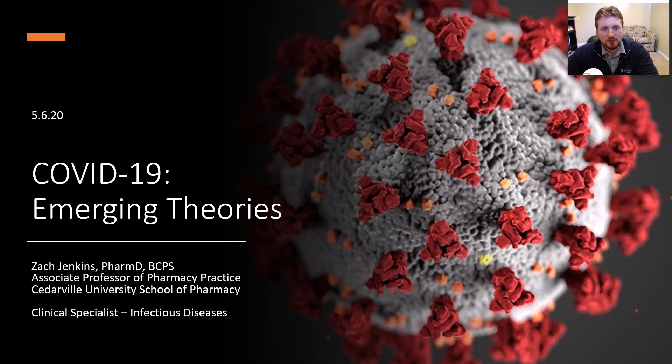Hello, my name is Zach Jenkins. I'm an associate professor of pharmacy practice and a clinical specialist in infectious diseases. COVID-19 has been with us for some time in the United States, and since then we've begun to learn how to best test for it, how to best control the spread of the infection, and really what things we should be looking for in patients that have the disease.